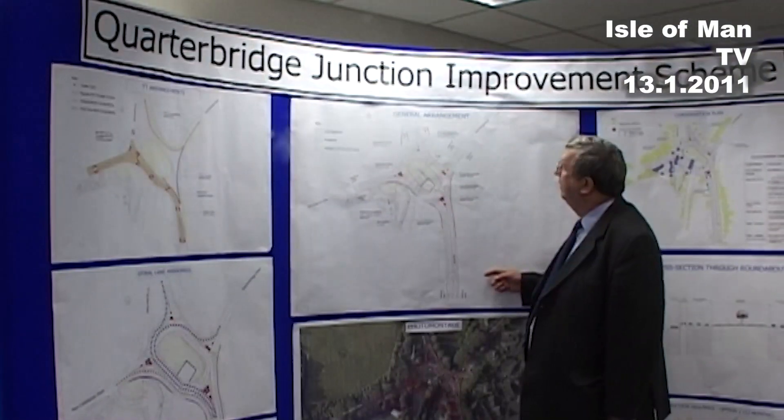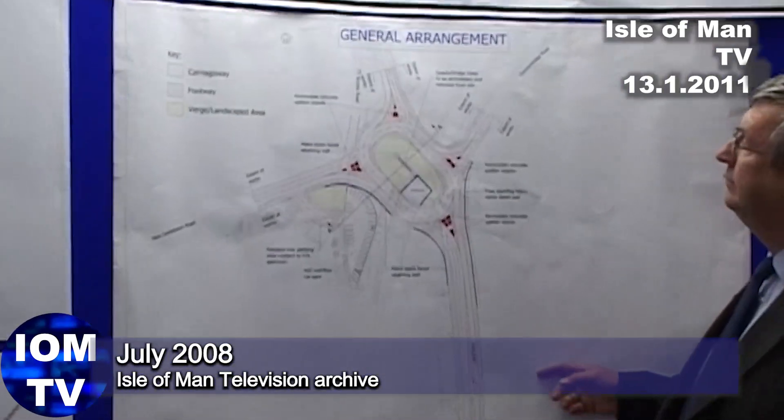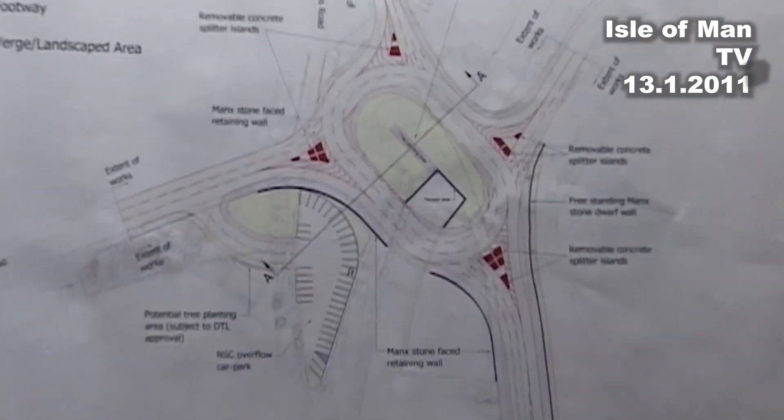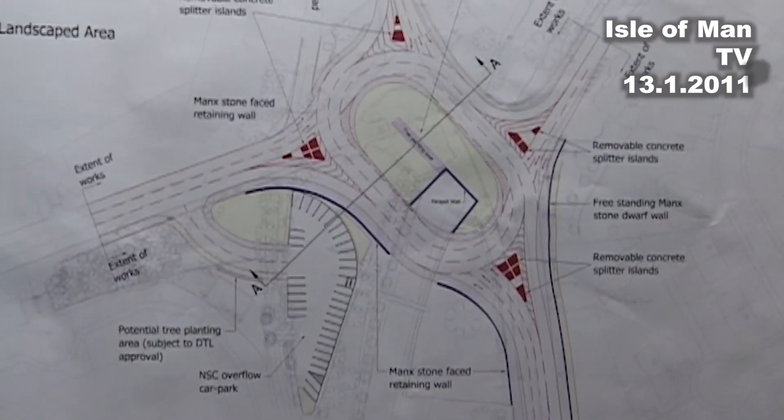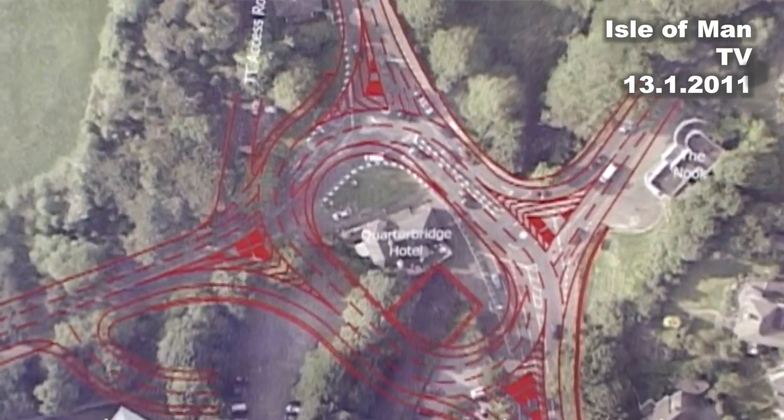This is a much simpler undertaking than the one that was originally planned — a massive £4 million redevelopment of the whole area. Will this do the trick? Well, the honest answer to that is no, not really. The honest answer is this is really to attend to the maintenance issues.